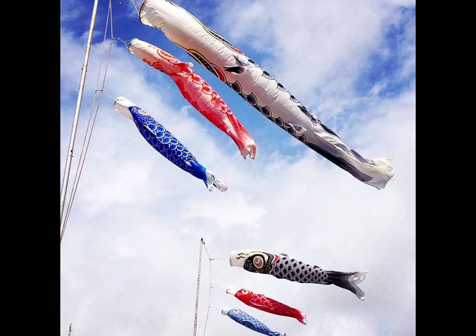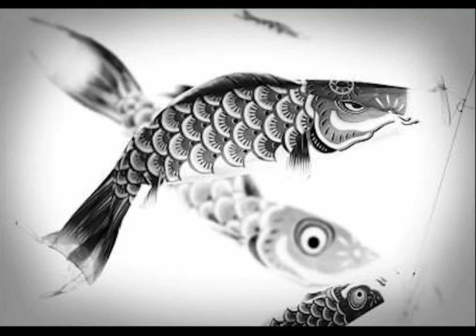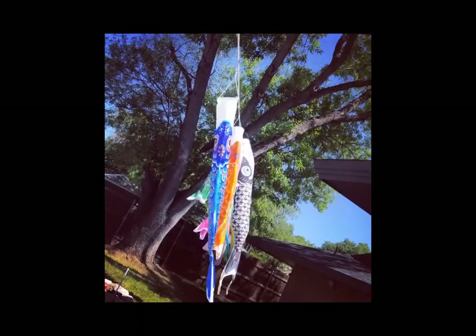Carp are considered the strongest and most spirited of fish because they fight their way upstream against strong currents. The tradition of flying koi no bori outside homes began as a way to honor the sons living within the home so that they would grow up healthy and courageous like a carp.